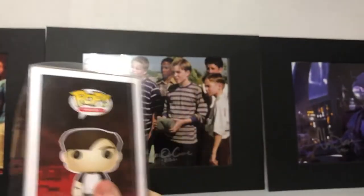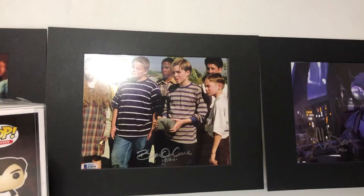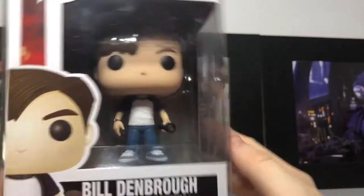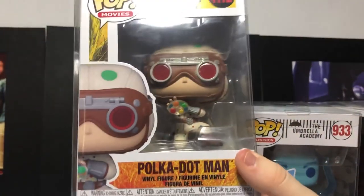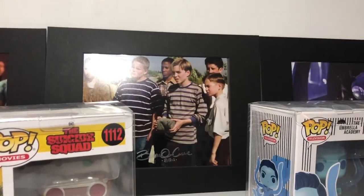And please Funko, if you're watching this, please make the Bowers Gang happen. Like, seriously, man. I have wanted it for a while. If I had to pick three favorites from today: first favorite is of course Bill Denbrough — been looking for him for a while. Next one, Ben — I like Ben a lot and he's a cool one. And the last one, Polka Dot Man. If you guys have a favorite, let me know down in the comments. This is Hacksion out. See you guys next time.